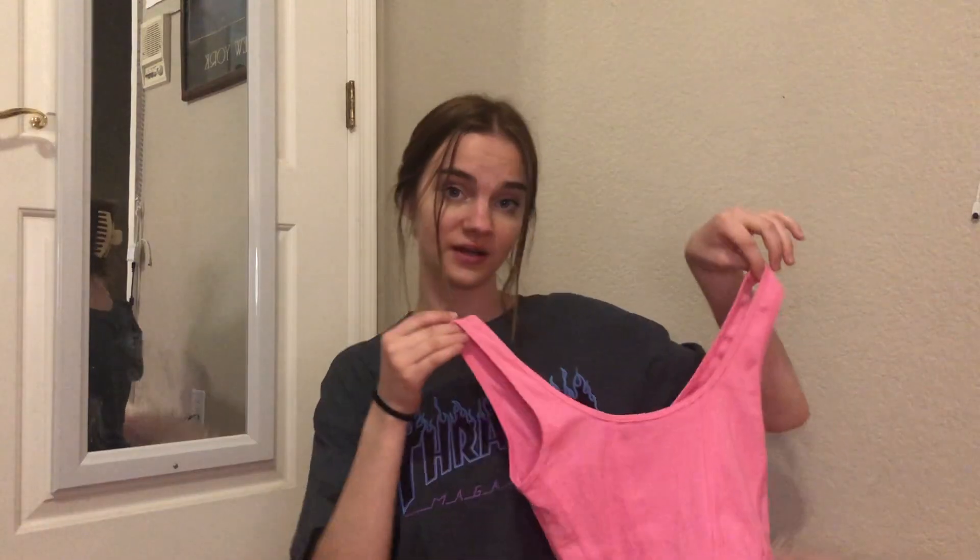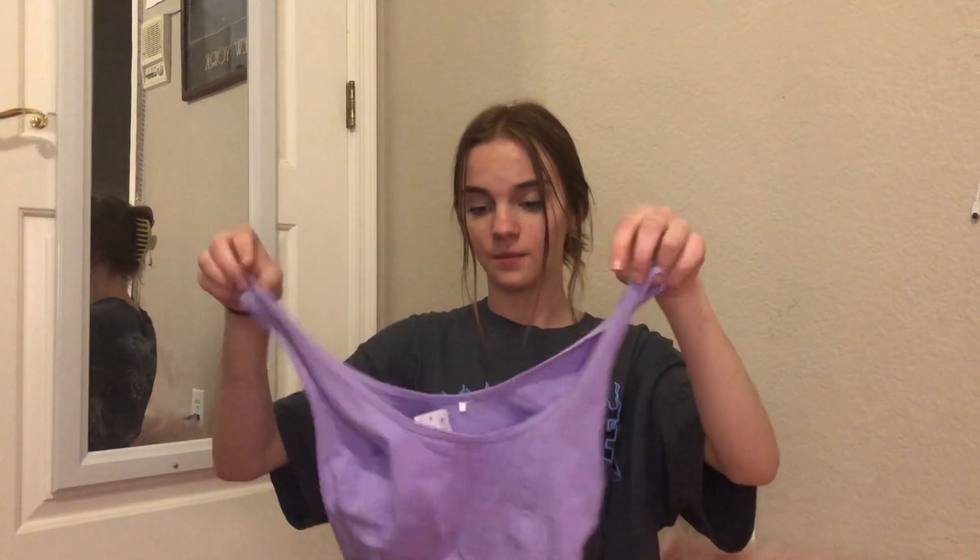The first thing is this really cute little pink top — it's a little ribbed tank top, it's cropped, and it has these little line details on it. This is really cute, it was twenty dollars. I just love it — it's super flattering and really nice, and I think it'll be perfect for the summertime.